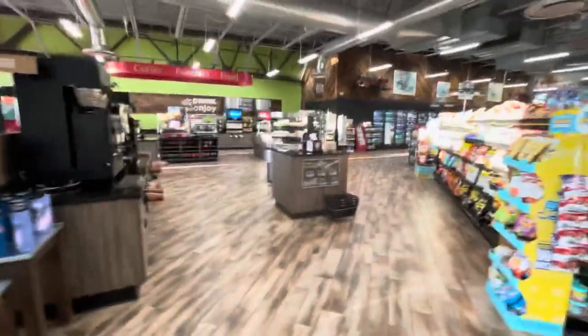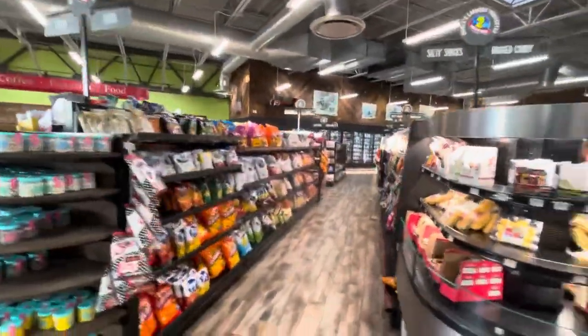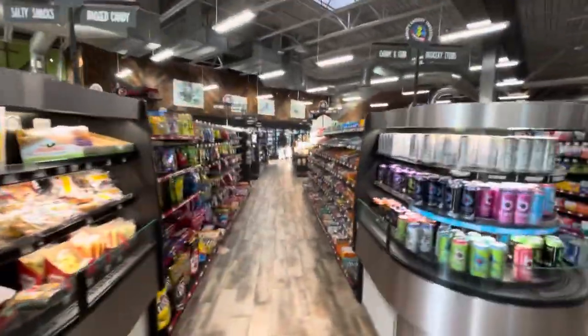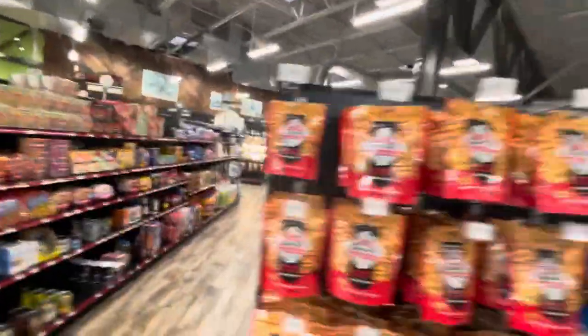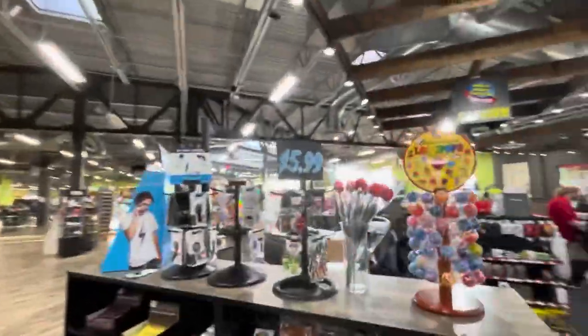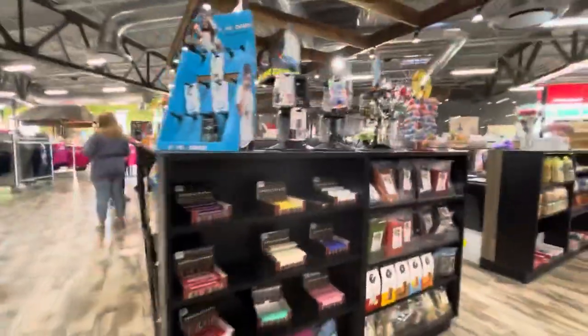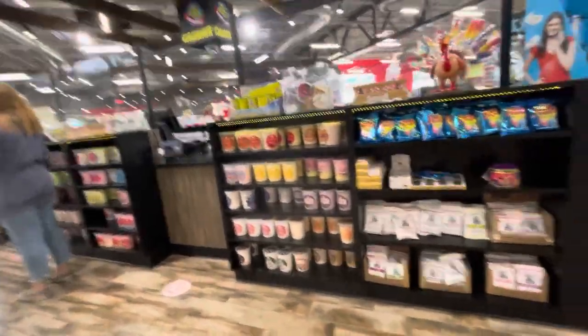Now remember, this is only the first part of the store and this is only one floor. I'm going to show you the convenience store part of this video — lots of stuff to choose from. They've got a vitamin section, old-time candy around the counters, popcorn, and cotton candy.